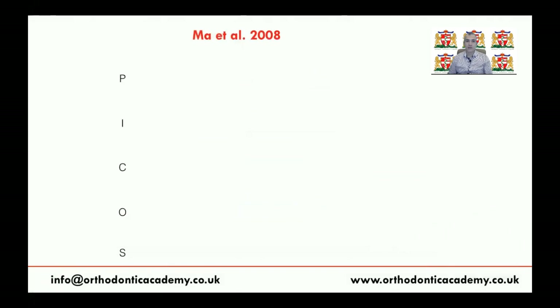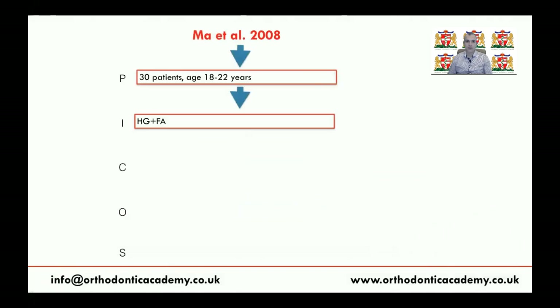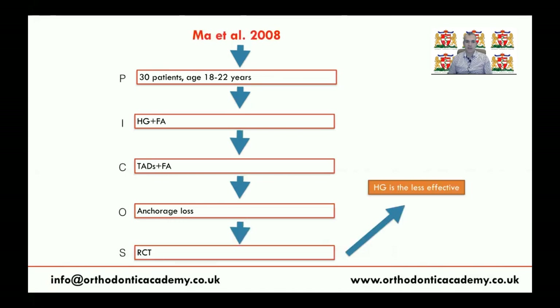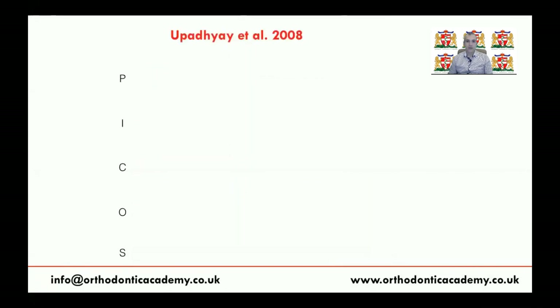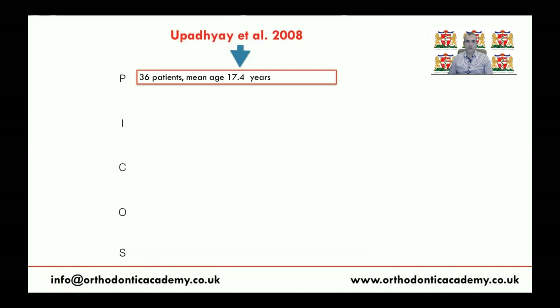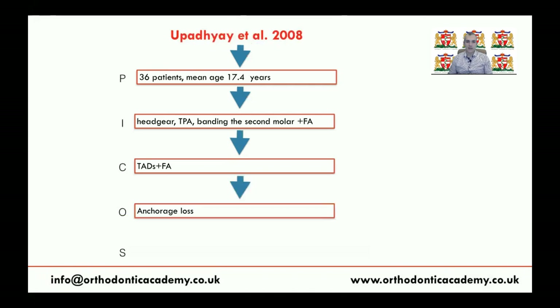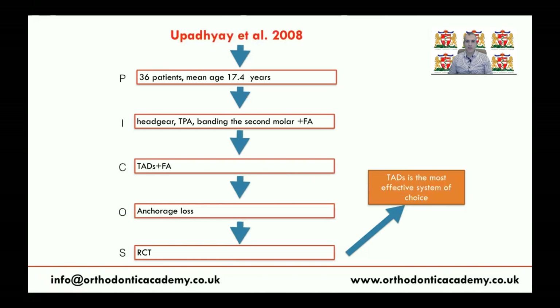There is another randomized controlled trial from 2008 involving 30 patients treated using headgear or fixed appliance. The comparator group was treated using fixed appliance and mini-screws as anchorage. They assessed anchorage loss and found that headgear is less effective than mini-screws. Another 2008 RCT with 36 patients compared headgear, TPA, or banding the second molar against mini-screws, and found that TADs are the most effective anchorage system.